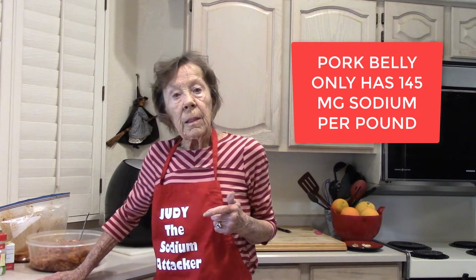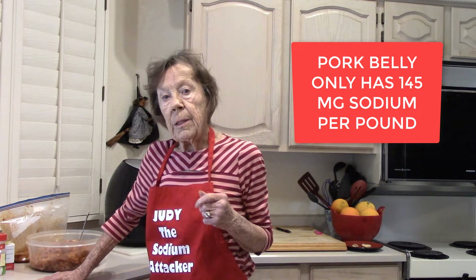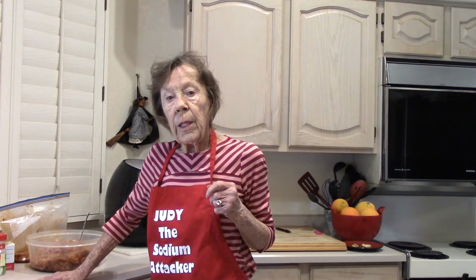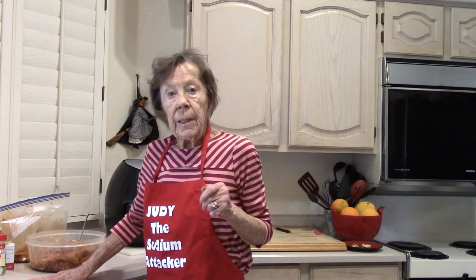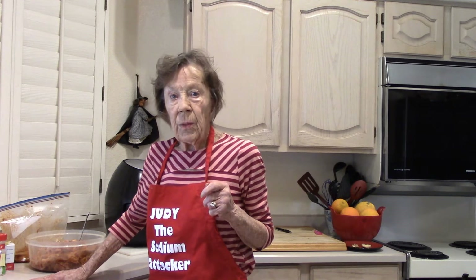All bacon is made from pork belly — we just have to find some. Don't buy it at Costco or Trader Joe's. If you see it in the meat department wrapped up nice like a roast, you don't want that. It's packed with saline — a lot of sodium.